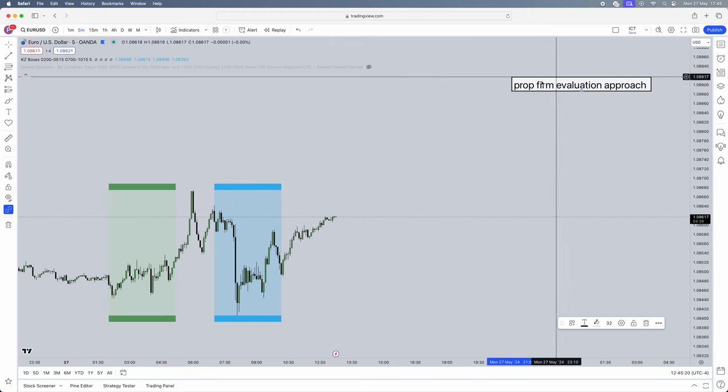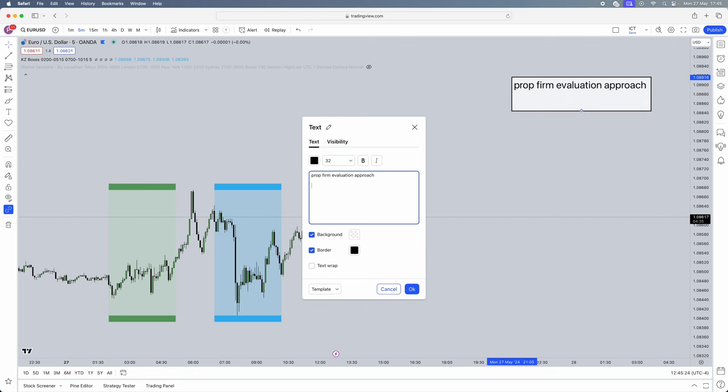We're going to make a checklist for our evaluation approach. First things first — you have to purchase an account that you can actually afford. I don't mean saving up for six months to buy a $500 or $600 100k account. Purchase something you can comfortably afford so that if you fail it, you can buy the next one straight away. A 50k or 100k account can literally change your life. We first need to lock in that first funded account and get payouts which will fund all our other accounts.